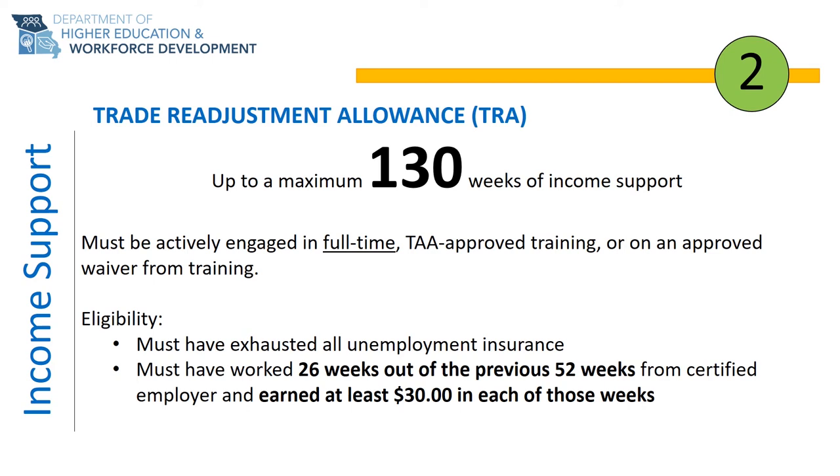Additionally, eligibility requirements include that you must have worked at least 26 weeks within the previous 52 weeks prior to layoff and earned at least $30 or more in each of those weeks. Essentially, if you take your separation date and go back one year, you must have worked at least six months of that one-year period and earned at least $30 in each week within that past six-month period.